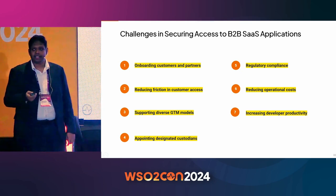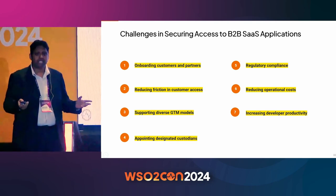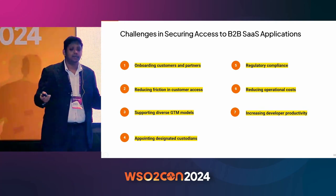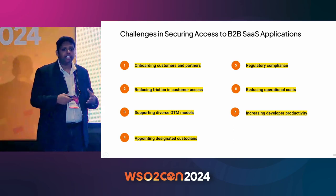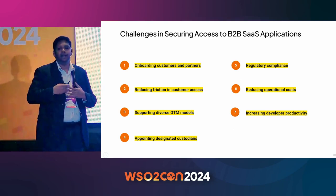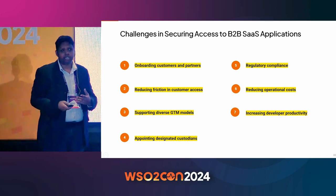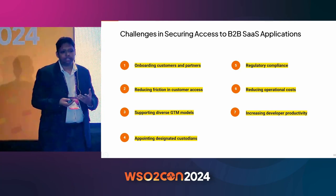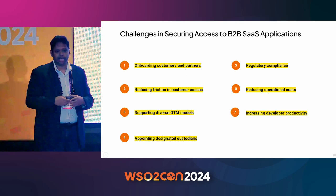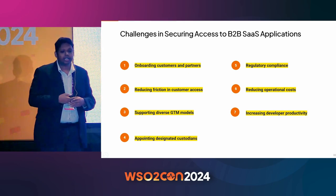Secondly, you need to reduce the friction in customer access. In B2B CIAM, you may be dealing with thousands of organizations and hundreds to thousands of identities within those organizations — easily crossing around a million identities. You don't have close proximity to these identities; these are users of your customers. So it's best to get your customers or partners to manage those identities in a self-service manner.